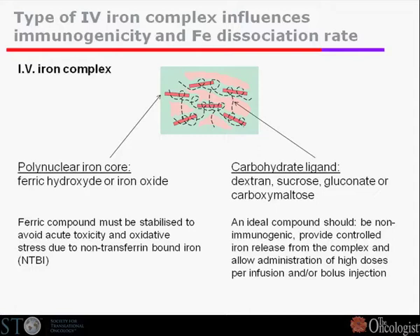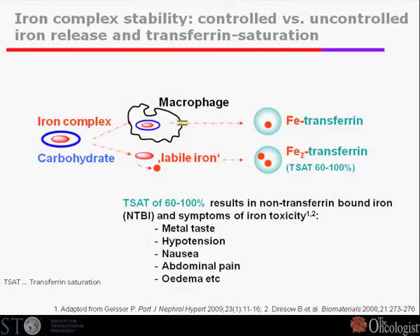I'll start with just a couple of basic slides on iron. Iron is quite toxic — it causes oxidative stress and free radicals — so we must bind it to something that will typically result in a slow, controlled release of iron from what is typically a carbohydrate ligand. Ideally, it gets released slowly and then bound to transferrin. If this is a quick process, you will run into safety problems: metallic taste, hypertension, nausea — symptoms typically related to free iron in the system. So that must be avoided.